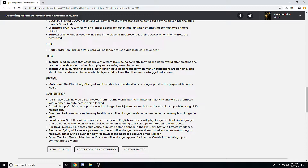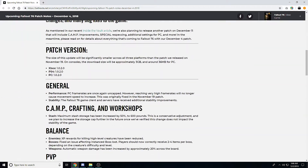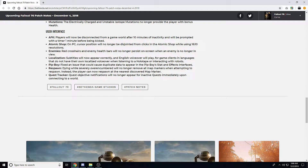On PC, cursor position in the Atomic Shop will no longer be disjointed from clicks while using 16:10 resolutions. Enemy red crosshairs and enemy health bars will no longer persist on screen when the enemy is no longer in view — very nice, since when loading in you'd sometimes see a random mob's health bar with no idea where they were. Also fixed: an issue in the Pip-Boy that could cause duplicate data to appear in the stat and effect interfaces — like a buff or disease showing twice.